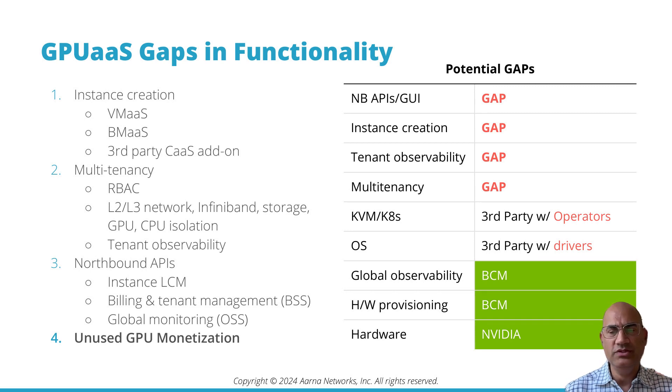The GPU as a service provider needs APIs to the BSS system for billing and tenant management, and APIs to the OSS system for global monitoring. Global observability is different from tenant observability — the tenant needs to see their own GPU instance, while the GPU as a service provider needs to see the status of the entire hardware infrastructure they own.